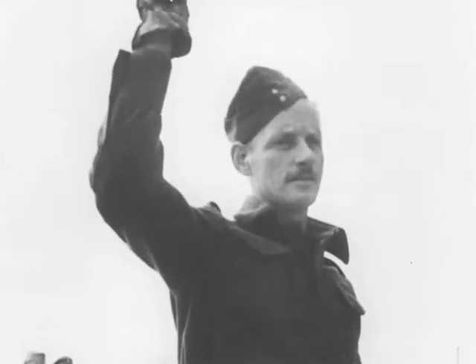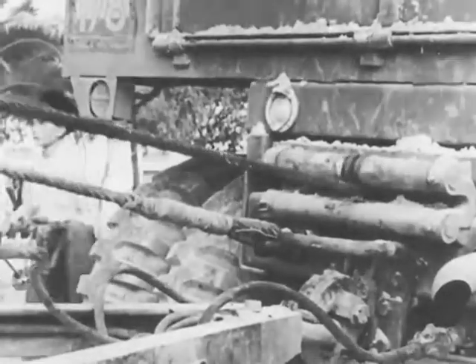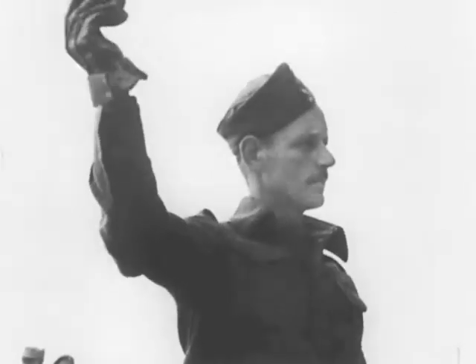When a tank becomes a casualty, the tank recovery section is notified. They dispatch an officer to plan its evacuation. A tank transporter is brought to the scene.